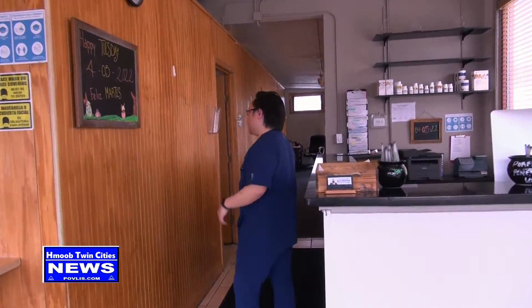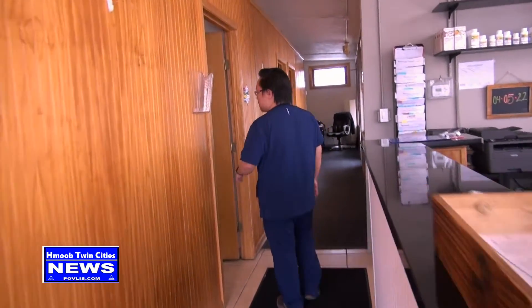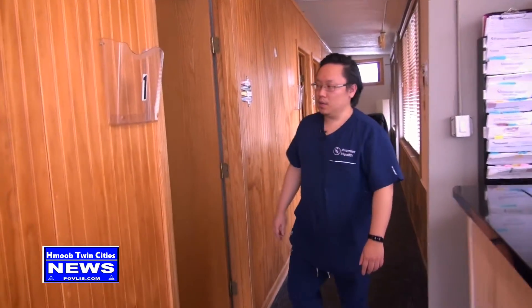Here at our clinic, you'll be coming in from the front door. This is our front office where you'll be meeting our front office staff. We have two adjustment bays — this is room one, where we adjust our patients.